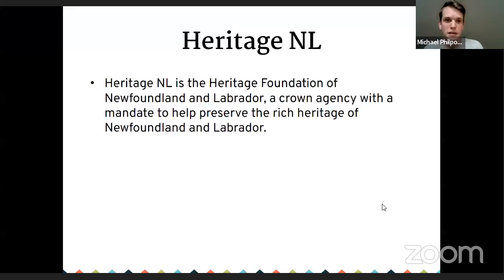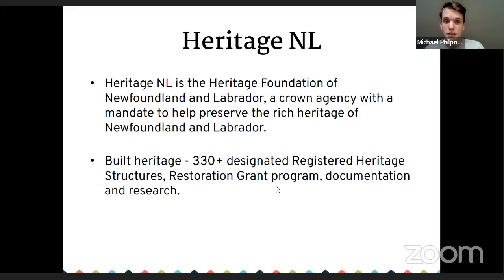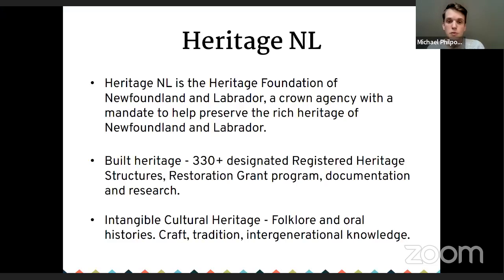Heritage NL — also known as the Heritage Foundation of Newfoundland and Labrador — is a crown agency mandated to preserve the rich heritage of Newfoundland and Labrador, both built and intangible. On the built heritage side, we have more than 330 designated buildings in the province, a restoration grant program for those buildings, and documentation and research on designated properties. On the intangible cultural heritage side, we deal with folklore, oral histories, craft traditions, and preserving and promoting intergenerational knowledge and skills. There is significant overlap between those two, of course.